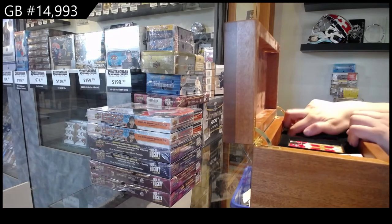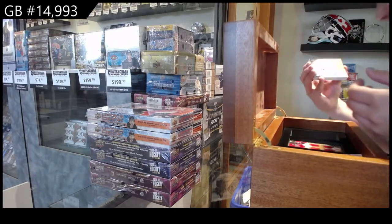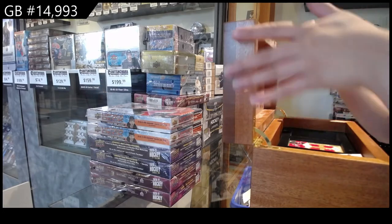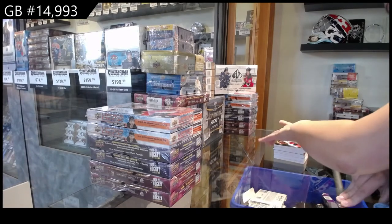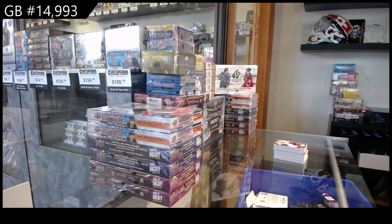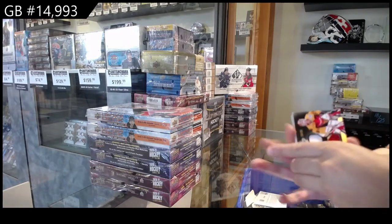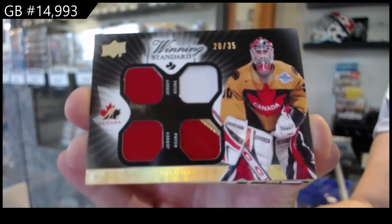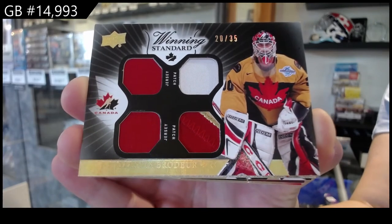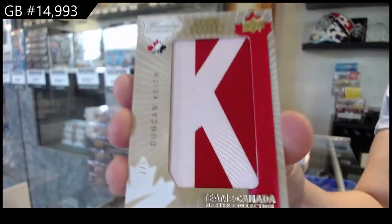Pretty card on top. Let's see what we've got here, folks. I'm having a lot of knife-related issues this evening so far. We've got a Winning Standard dual jersey, dual patch, numbered to 35, Marty Brodeur. Nameplates, numbered one of five, Duncan Keith.